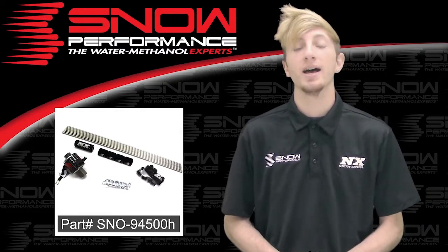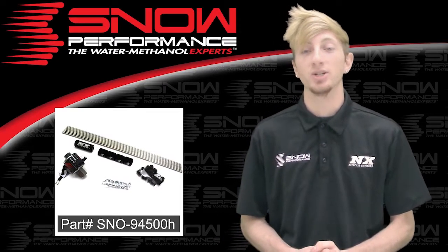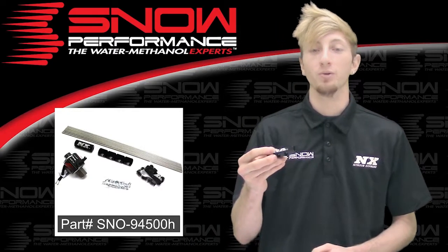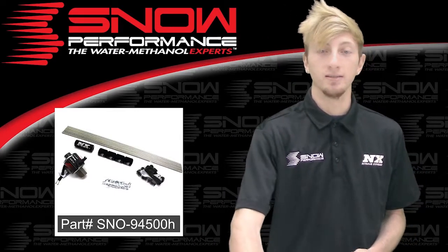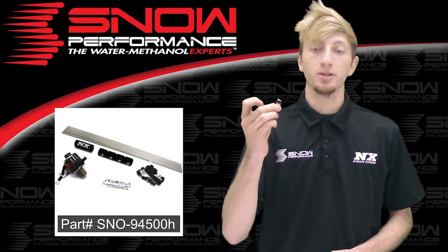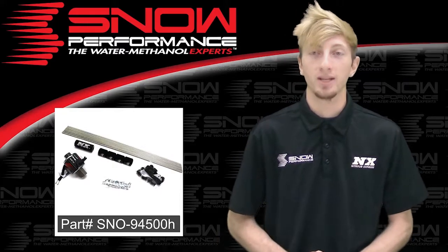Snow Performance part number SNO-94500H will include the Snow Performance 4-cylinder direct port distribution block, your B-nets and sleeves, your 1-power solenoid upgrade, your 4 nozzle holders, as well as your 4 hardlines. Nozzles will be sold separately.